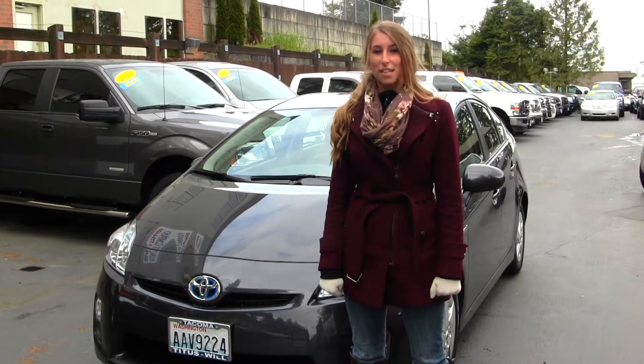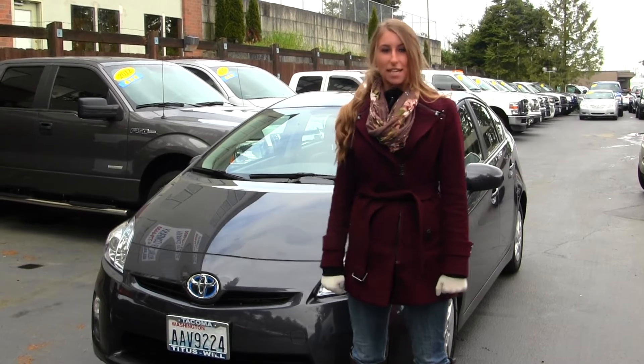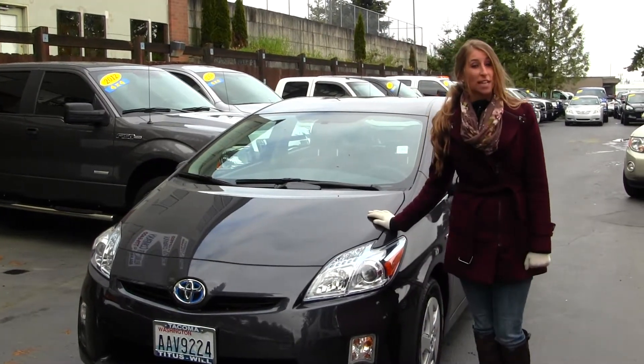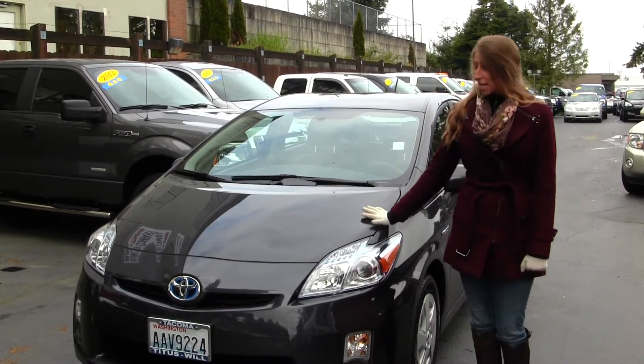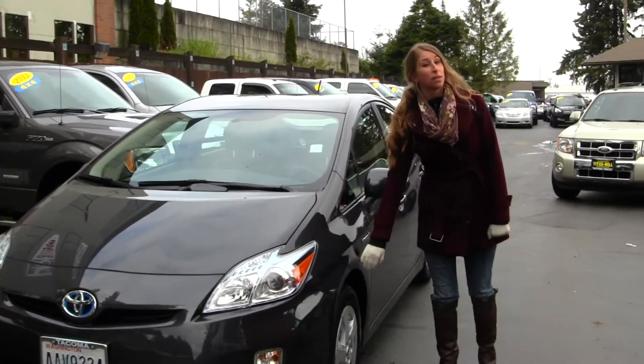Hi, this is Chelsea. Today I'm at Titus Wolf, located in Tacoma, off I-5, my 38th Street Exit. And today we're looking at this beautiful gray 2010 Toyota Prius. This vehicle does come equipped with your projector headlights, which help with night driving. You also have your alloy wheels.